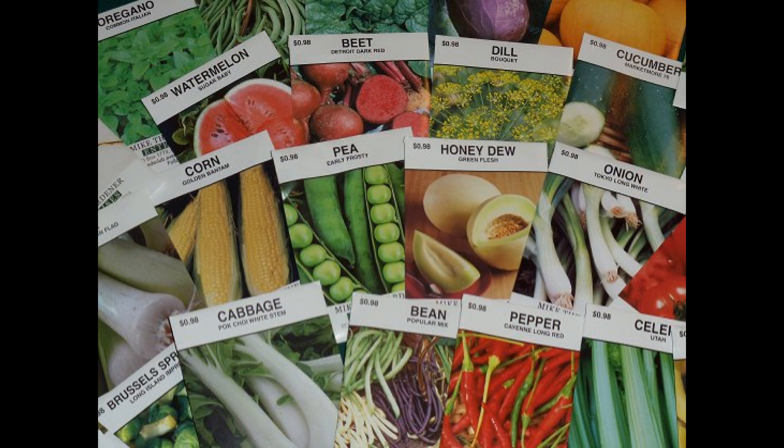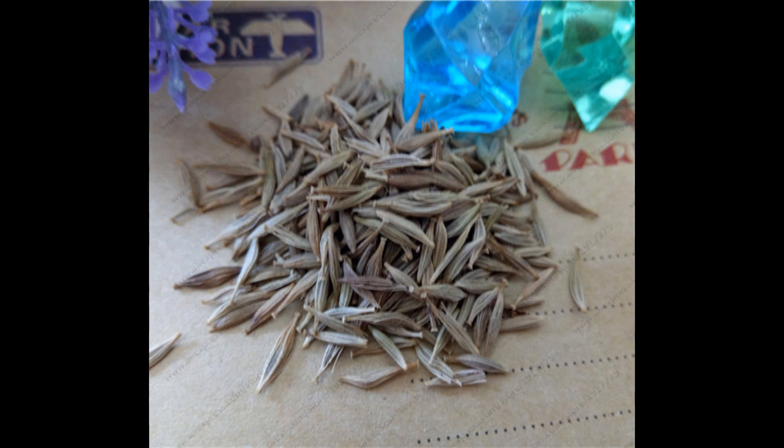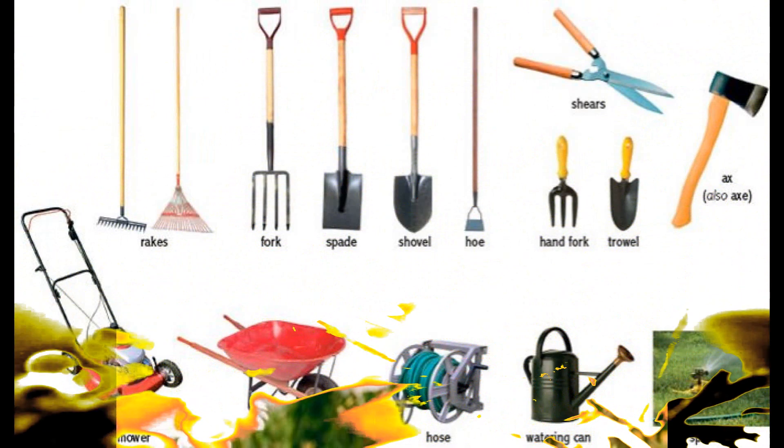Wow, vegetable seeds! I want to grow some corn. Yeah, I want to grow some beans. What are those? Daisy seeds. They have flower and vegetable seeds. Amazing! Wow, you have to wait till springtime when the daisies grow. Or daisy, of course.